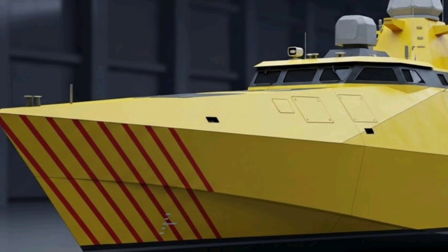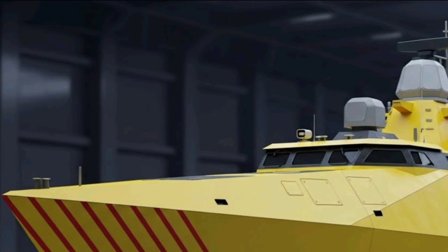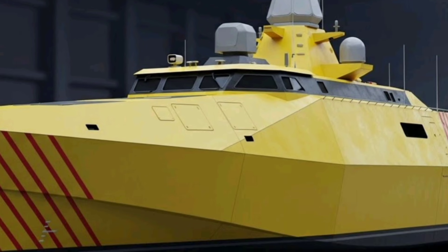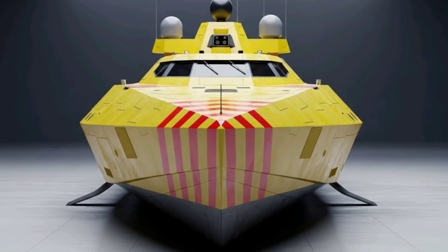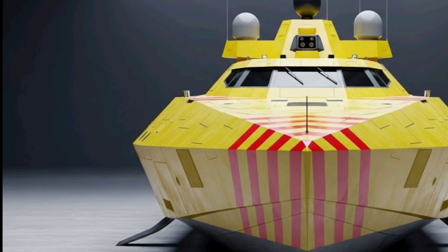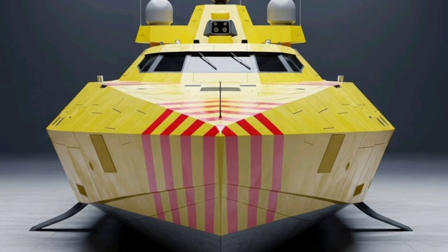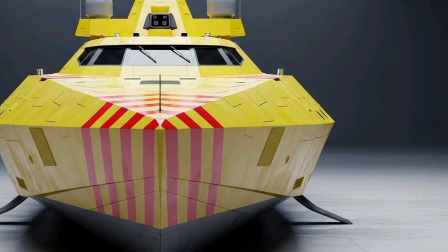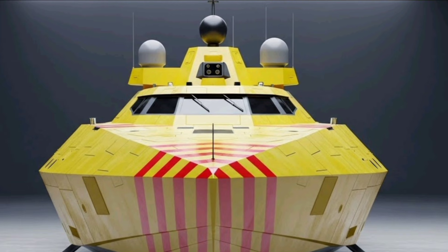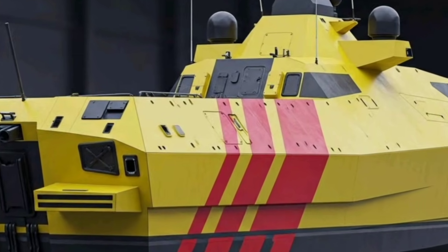Anti-submarine warfare capabilities are a major focus of the Asturias design. The ship is equipped with a hull-mounted sonar and a towed array sonar system, giving it the ability to detect submarines at both short and long ranges. Torpedo launchers mounted on the sides of the ship allow it to engage hostile submarines quickly. Combined with its low acoustic signature propulsion, the Asturias becomes a formidable submarine hunter. Aviation facilities further enhance operational flexibility, with a full-length flight deck and enclosed hangar capable of operating medium-sized naval helicopters for anti-submarine, search and rescue, and surveillance missions.